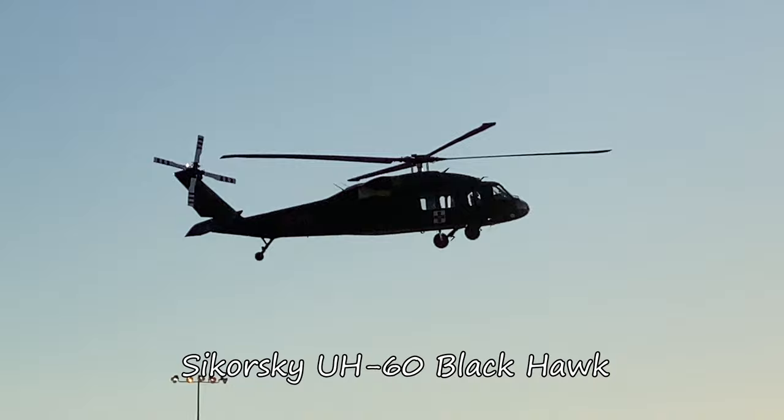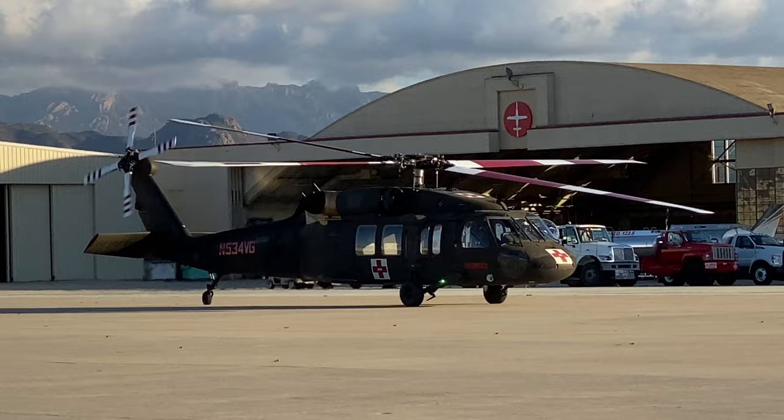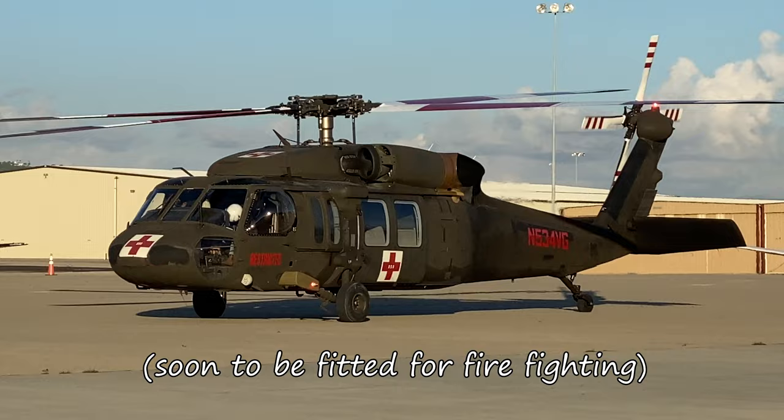Sister to the Jayhawk, this dark and menacing visitor is an aptly named Blackhawk. Though it bears a Red Cross, I can't say what its true purpose is — emergency rescue, Hollywood prop, or perhaps something secretive.